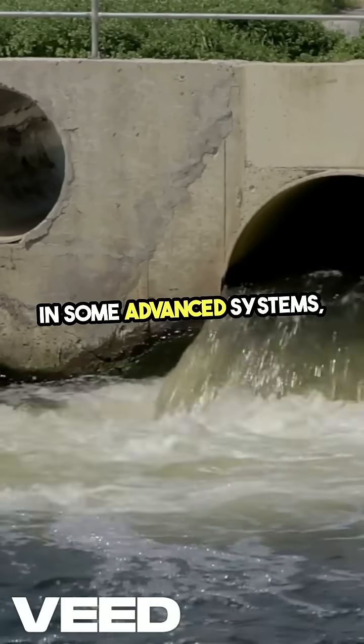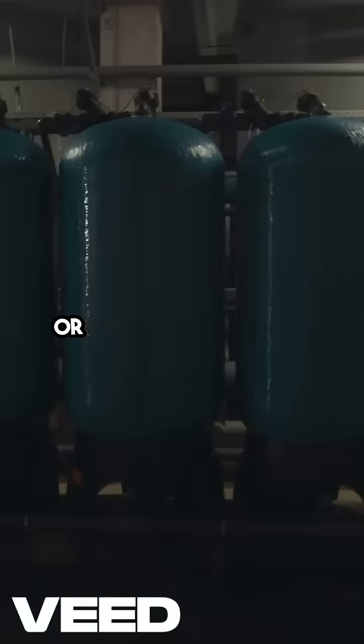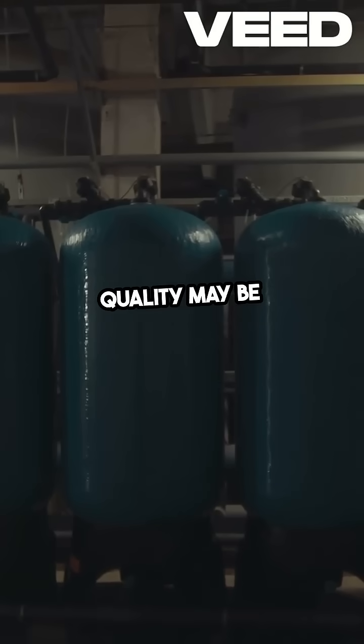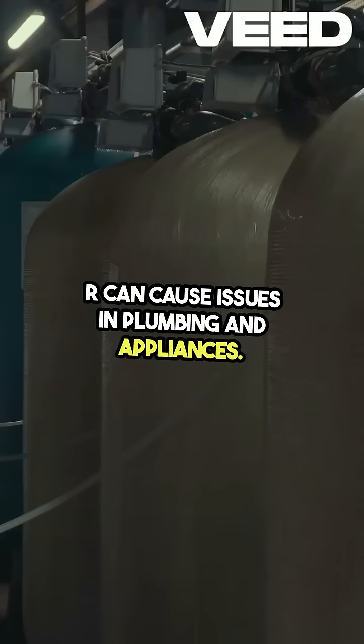In some advanced systems, additional treatments are employed to tackle trace contaminants or to soften the water. This is particularly important in areas where water quality may be compromised, or where hard water can cause issues in plumbing and appliances.